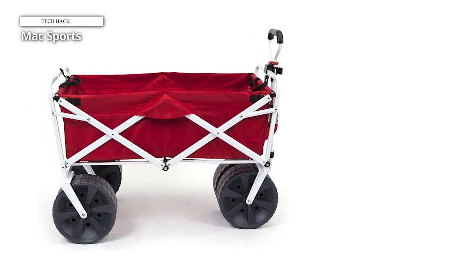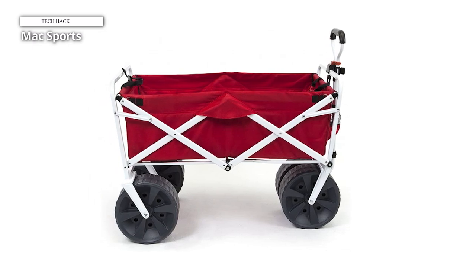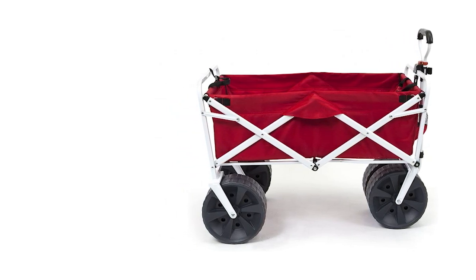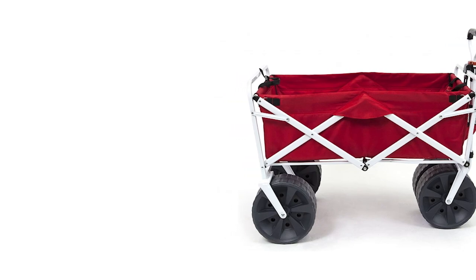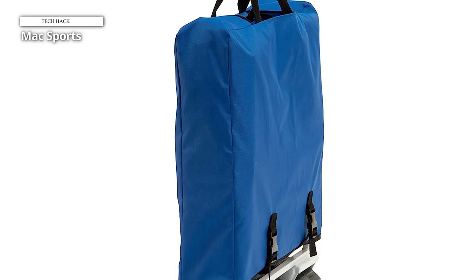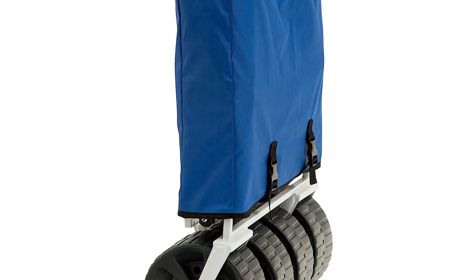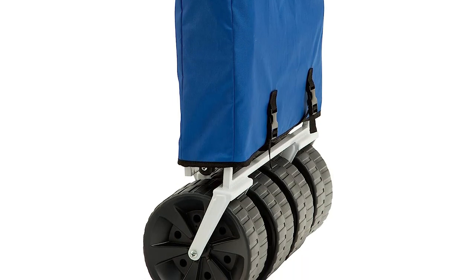Despite the inconvenience of its size and wheels to some, we had no trouble hauling our cooler, beach bag, toys, and drinks. The wagon has 600 denier polyester fabric and a steel frame to weather harsh, salty coastal conditions. The fabric can't be removed like the Beaujardin wagon, but can withstand a hosing down after a day at the beach because it is mildew-resistant. While the wagon has a weight capacity of 150 pounds, the manufacturer recommends only loading up to 50 pounds when hauling in deep sand. This will ensure smooth rolling and prevent the wheels from getting stuck.